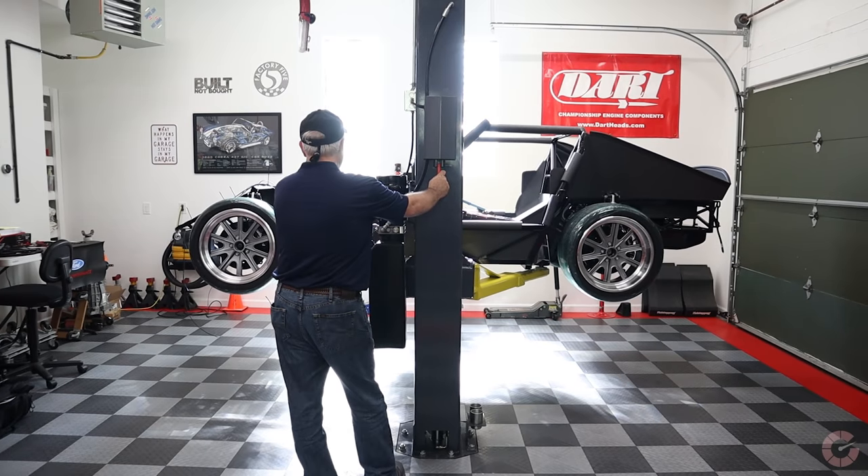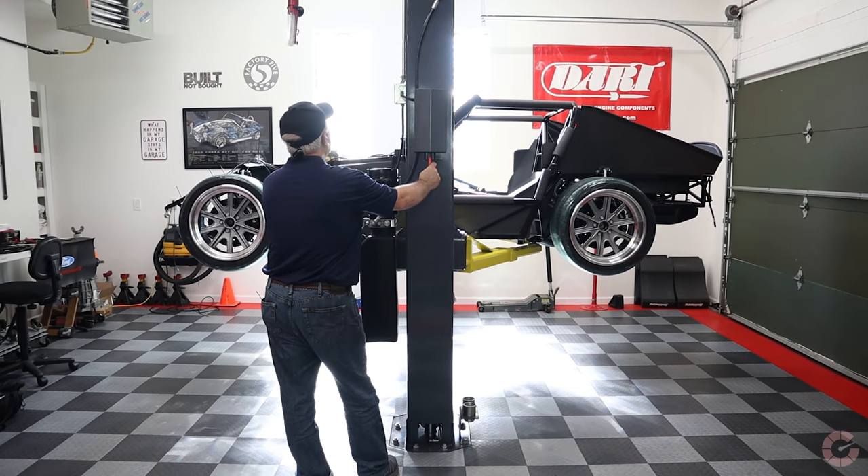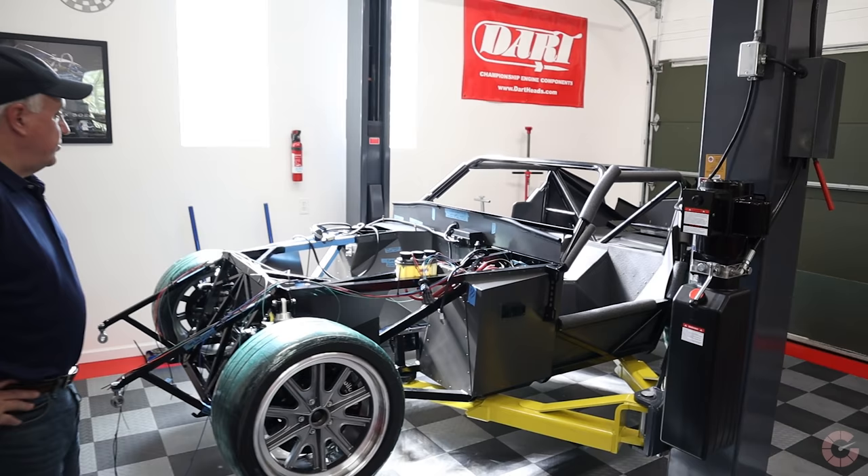You definitely get frustrated — there are always challenges. One of the good parts of the Factory 5 kit is they make it to where it will accept just about any combination of drivetrain, brakes, and suspension, which is a good thing, but it's also a bad thing because based on your combination of parts, you're probably going to have some challenges along the way. There are people that buy these kits and think it's like a snap-together model kit, and it's not. It's absolutely a custom car that you make just the way you want.